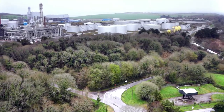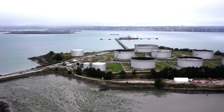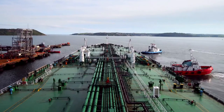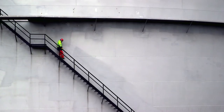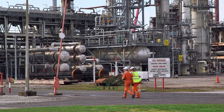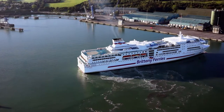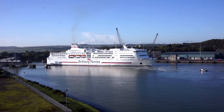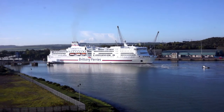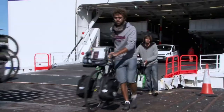Cork Harbour is home to the White Gate Oil Refinery, the only oil refining facility in the state, which is owned and operated by Phillips 66. Oil currently accounts for over 55% of total cargo volumes through the port. Brittany Ferries currently operates a weekly summer service from Ringaskiddy to Roscoff, through the Port of Cork's ferry terminal, which is located adjacent to the Deepwater Terminal.